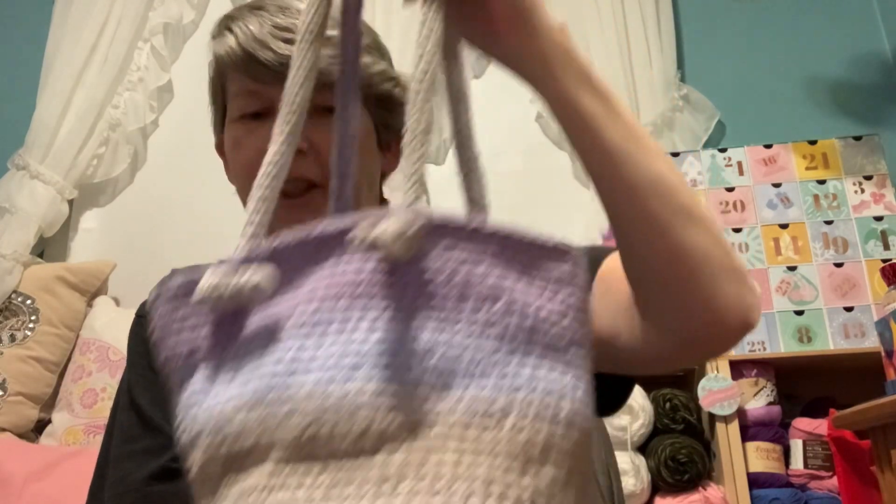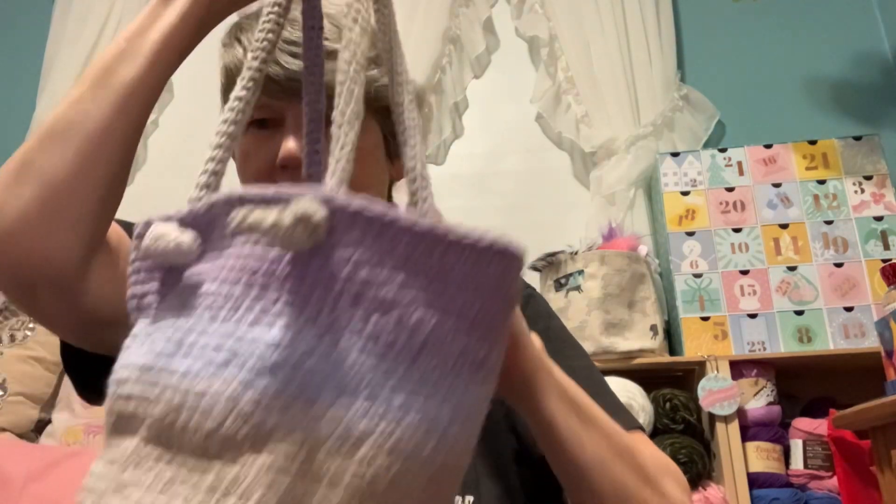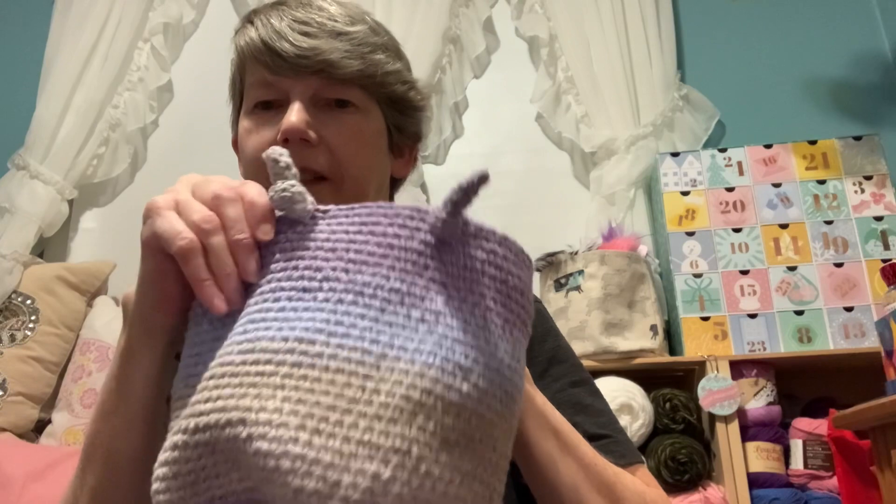Very cute — it's for a lady at work, a niece or granddaughter or something. Turned out really cute. This is again using Karen Cotton Cakes.